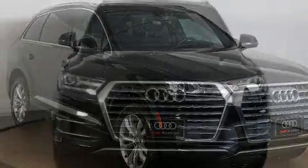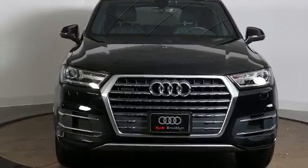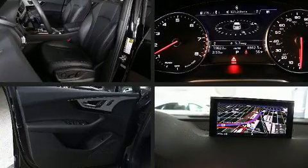It includes heated seats, a built-in garage door transmitter, a power seat, an automatic dimming rearview mirror, a power rear cargo door, rain-sensing wipers, and leather upholstery.